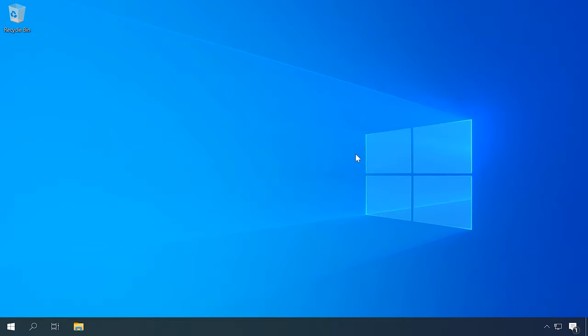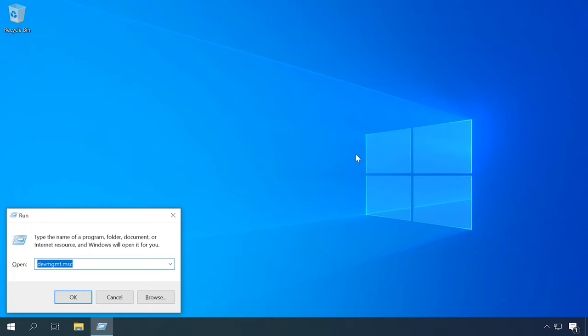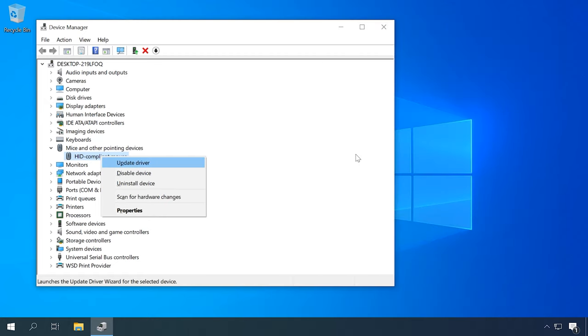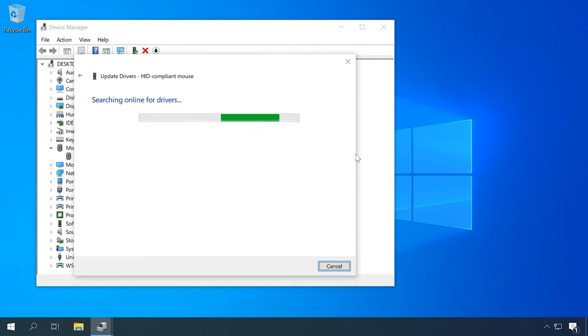Drivers are among the usual suspects when a mouse doesn't work. They may get damaged by a virus or the operating system may have installed a wrong driver by default. Open the Device Manager — press Windows Plus R and type the command. In the Device Manager, check the tab Mice and other pointing devices to see if there are any devices with a yellow exclamation mark. If everything is OK, I recommend updating the mouse driver. Use the Tab key and arrow keys to select the mouse, then press Shift plus F10 and select Update driver. If you are using a wireless mouse, check the Bluetooth driver and try reinstalling it as well.